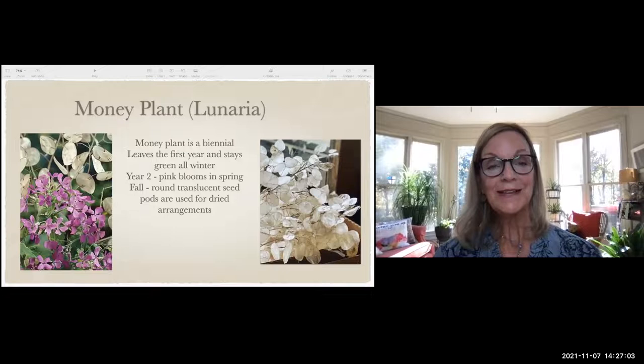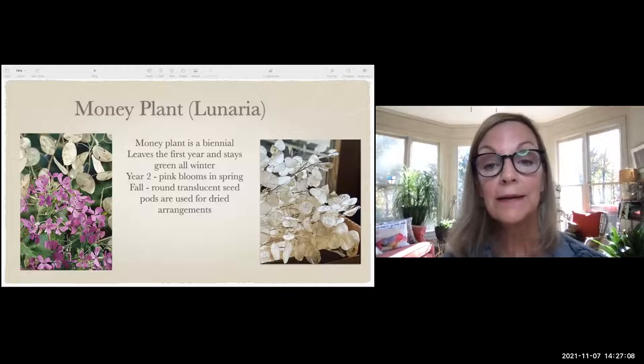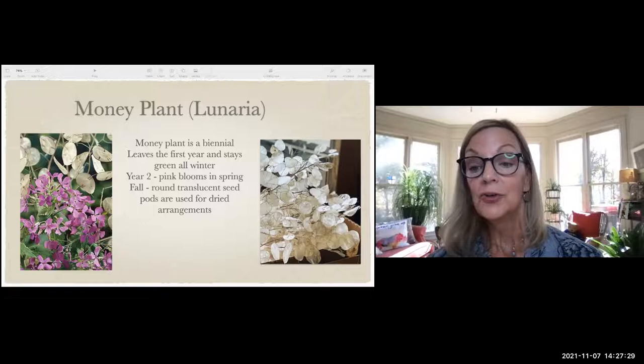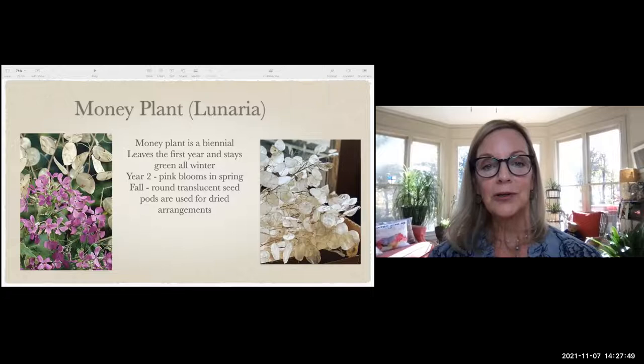Lunaria — the money plant — is also a biennial. The first year you get leaves that stay green all winter. The second year you get pink or purple flowers, but the real showstopper is in the fall when you get these disc-looking seed pods. People love to grow them for the seed pods and use them in dried arrangements. Children like them too — they're really fun to look at and touch.